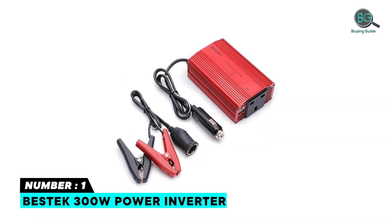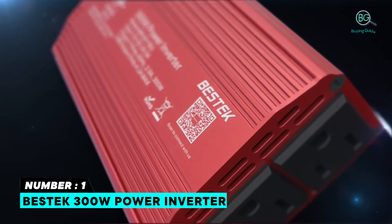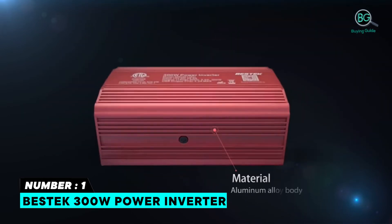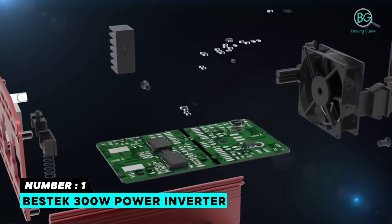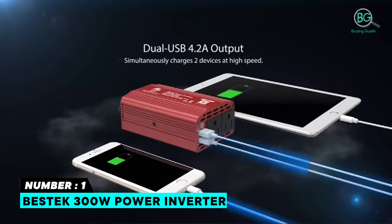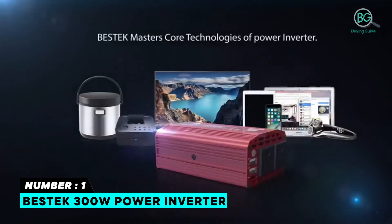Number one: Plastic 300 watt power inverter. Provides 300 watts continuous DC to AC power and 700 watts peak power. Features two AC outlets and two USB ports for multi-purpose charging — two 110-volt AC outlets for larger devices such as laptops and tablets, plus two USB charging ports at 2.1 ampere and 1 ampere. iPhone-sized design, ideal for vacations, road trips, and camping.